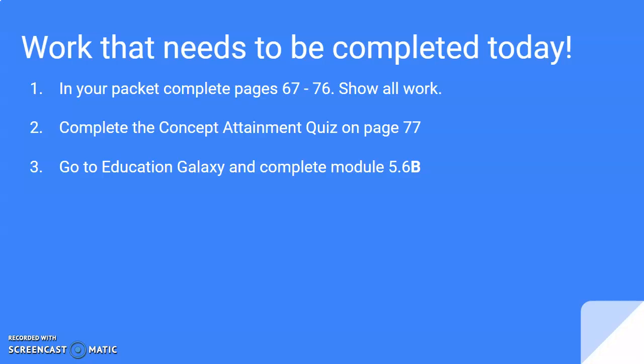The things you need to complete today are the following: first, in your packet, pages 67 through 76 — make sure you show all of your work. Then complete the concept attainment quiz on page 77. Once you're done with that, go to Education Galaxy and complete Module 5.6B. Thank you to all who have been sending me your work — I really appreciate it. Please continue texting me all your work. Also, yesterday I didn't know who Elisa Perez was — I realized today it was Gael. So congratulations to Gael and William for getting the Who's That Pokémon quiz. Hopefully we'll have some winners for tomorrow's ball race. Thank you for tuning in, and we'll see you guys tomorrow.